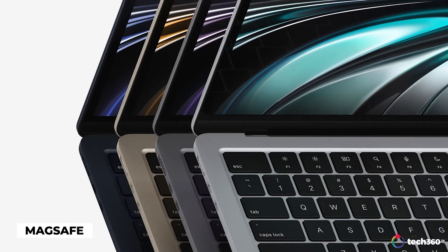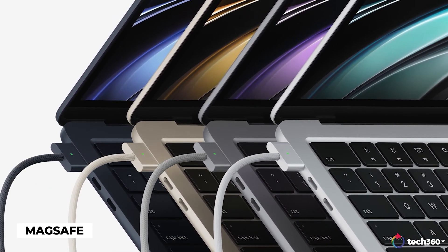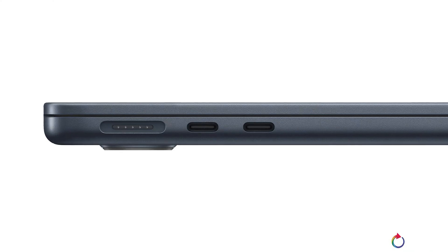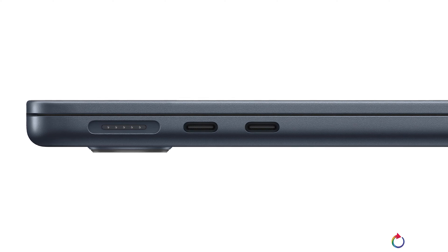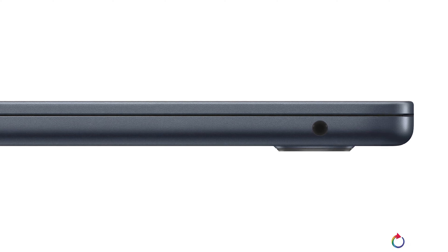MagSafe is back on the new MacBook Air, which is fantastic to keep your laptop safe from clumsy trips and the power cord from pulling your laptop off the desk. That means you still get two USB-C Thunderbolt ports, which is definitely nicer than only having two ports and needing to use one for power. On the right side, you get a 3.5mm audio port that supports higher impedance headphones and earphones.